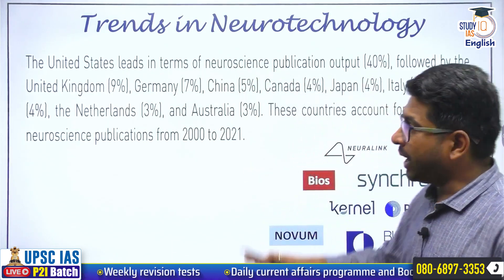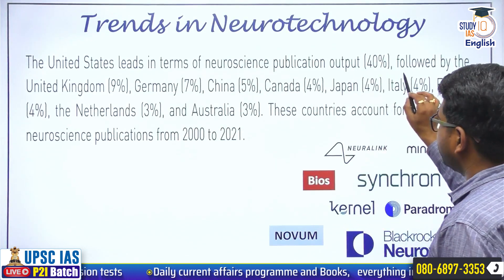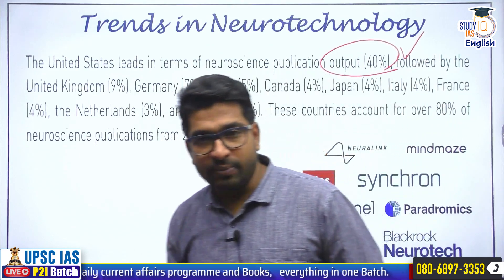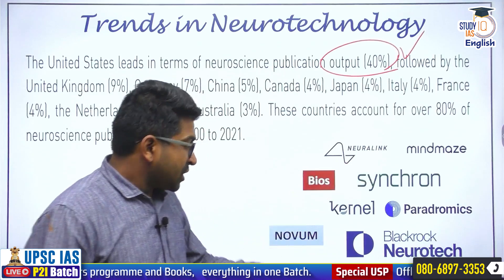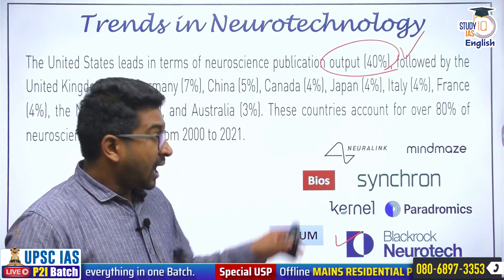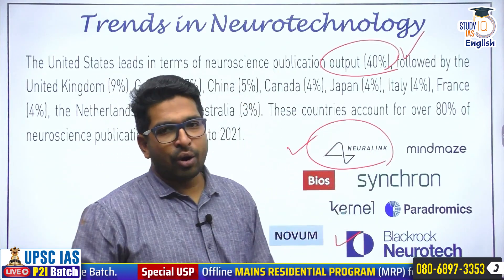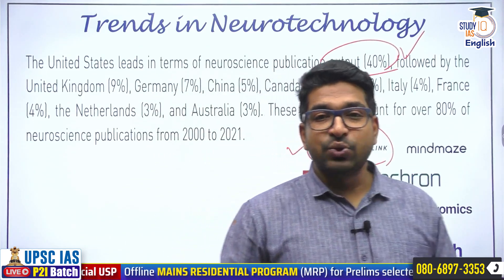Neurotechnology is an upcoming field. Countries like USA, UK, and Germany have taken the lead in it. The US leads in neuroscience publications with 40% of output coming from that country alone. Many companies are already working towards it — Synchron, Kernel, BlackRock Neurotech, which has been working for almost 20 years. In recent times, Neuralink has gained a lot of traction, and today's discussion is about Neuralink itself.